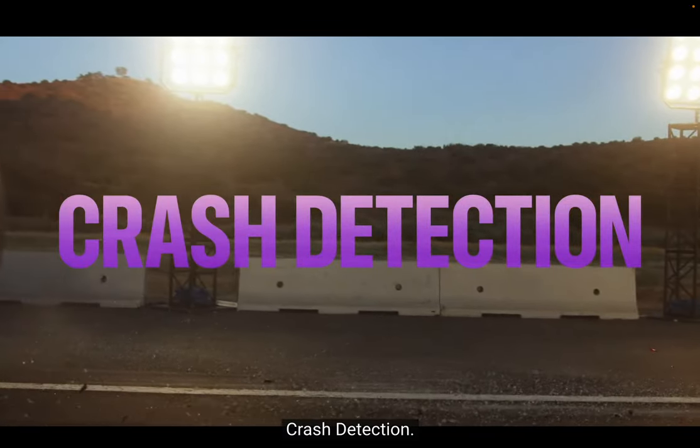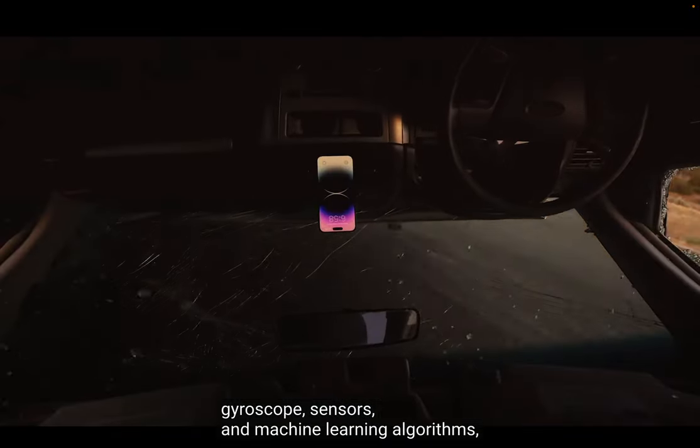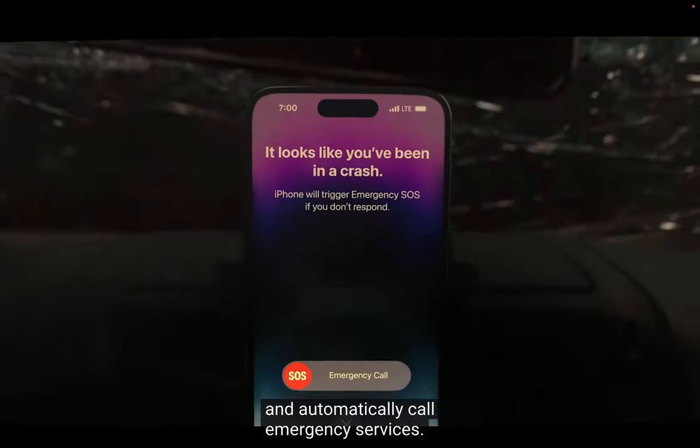Crash Detection. Using a high-g-force accelerometer, gyroscope, sensors, and machine learning algorithms, iPhone 14 Pro can detect when there has been a severe car crash and automatically call emergency services.